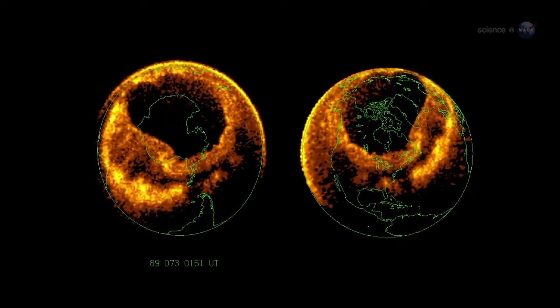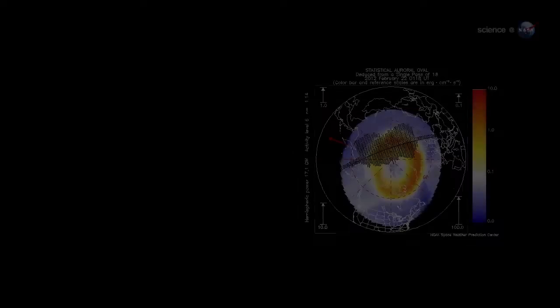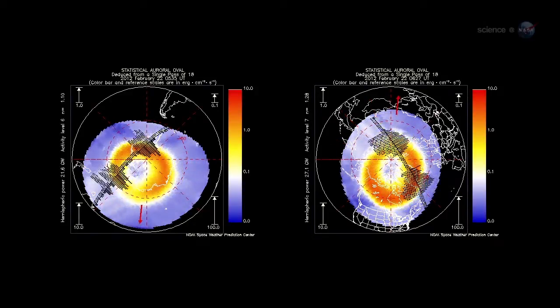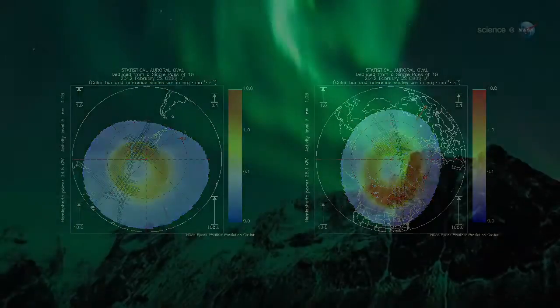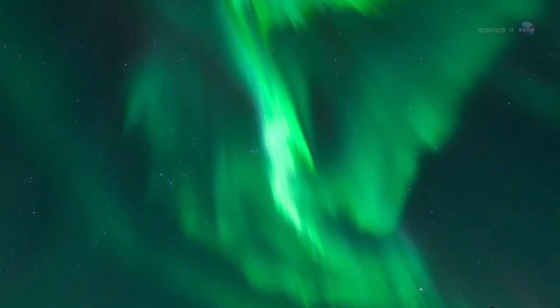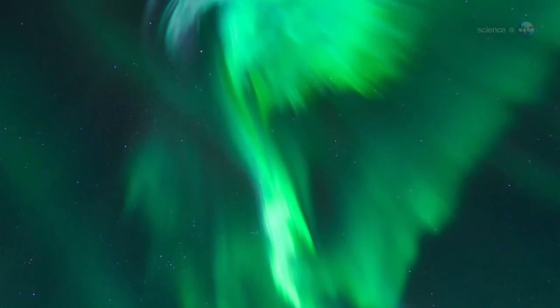Incoming particles are guided by Earth's magnetic field to a pair of donut-shaped regions called auroral ovals — one around the North Pole and one around the South. Sometimes when solar activity is high, the ovals expand and the space station orbits right through them. That's exactly what happened in late January 2012, when a sequence of powerful solar flares sparked a light show that Pettit says he won't soon forget.